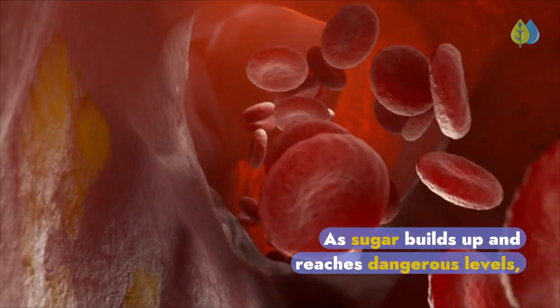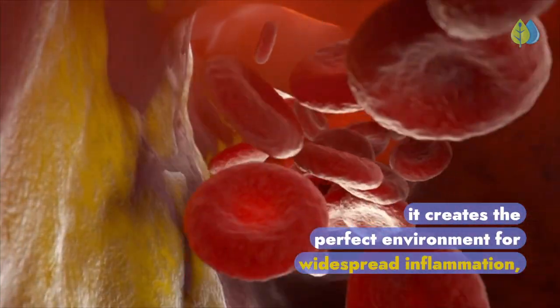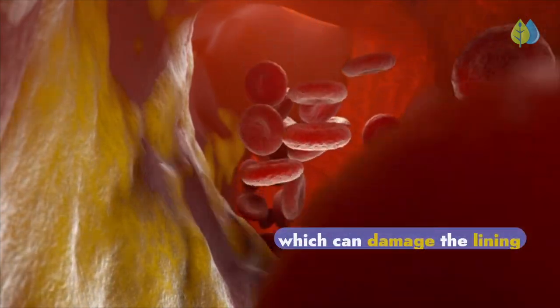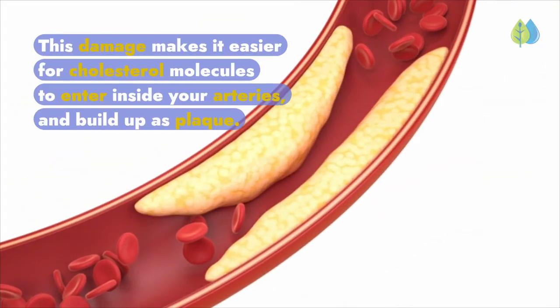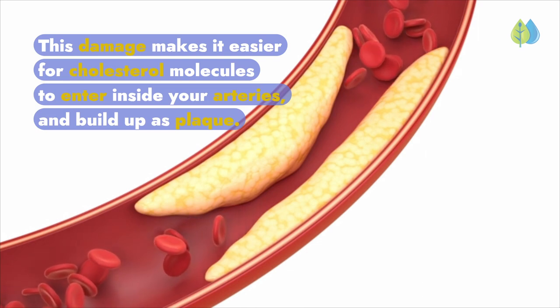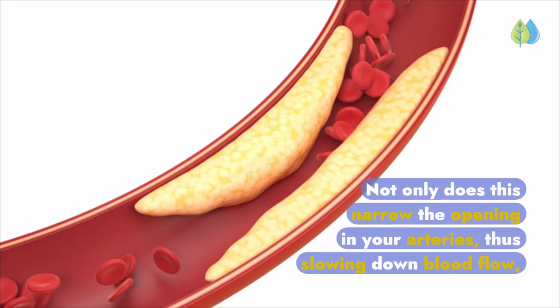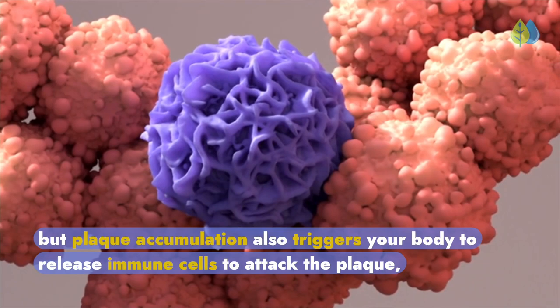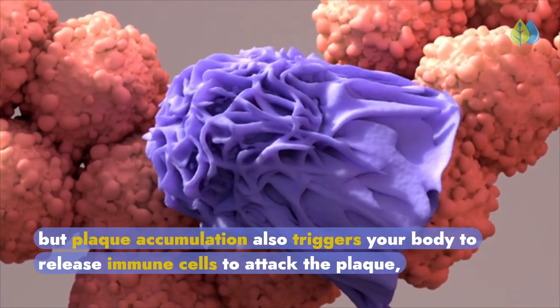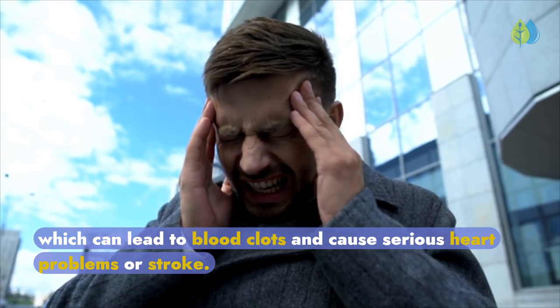As sugar builds up and reaches dangerous levels, it creates the perfect environment for widespread inflammation, which can damage the lining of your arteries over time. This damage makes it easier for cholesterol molecules to enter inside your arteries and build up as plaque. Not only does this narrow the opening in your arteries, slowing down blood flow, but plaque accumulation also triggers your body to release immune cells to attack the plaque, which can lead to blood clots and cause serious heart problems or stroke.